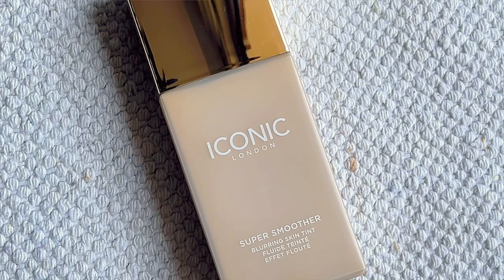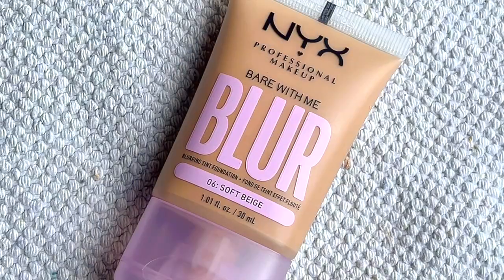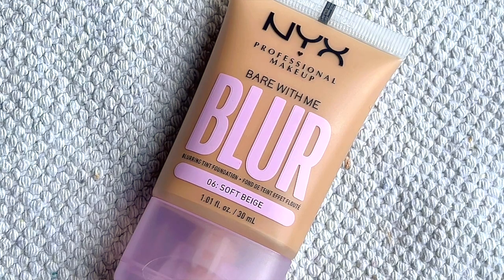I have two potential base products. I have the Iconic London Super Smooth Blur blurring skin tint, and I have the NYX Bear With Me Blur Blurrington foundation. Is this my shade? Definitely not — I don't know what I was thinking. I might do a dedicated short or video for the Iconic London one. I think I'm gonna try the NYX one. This is the shade 06 Soft Beige — I was thinking more for like a summer shade. Here we go. I don't know how much to use of this.